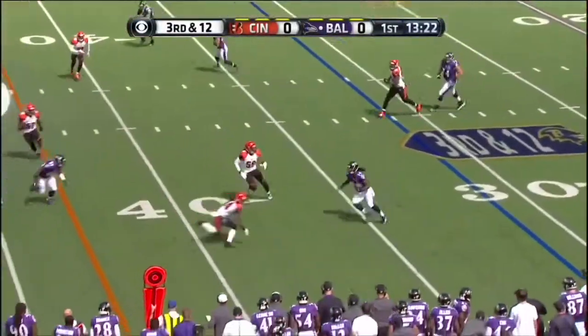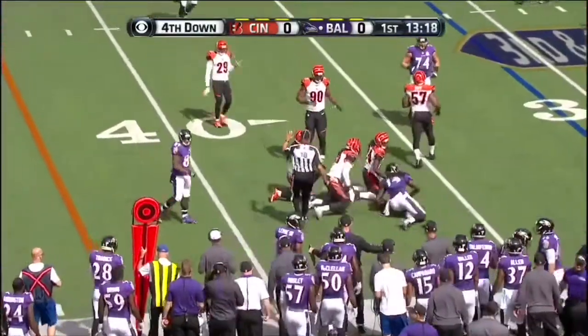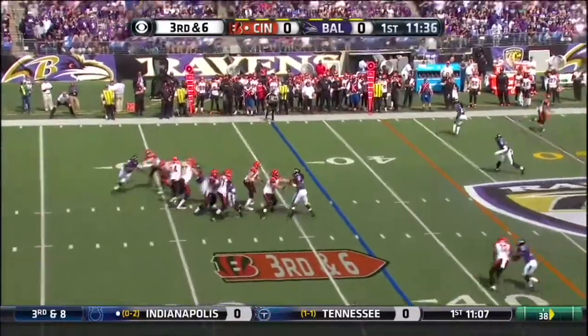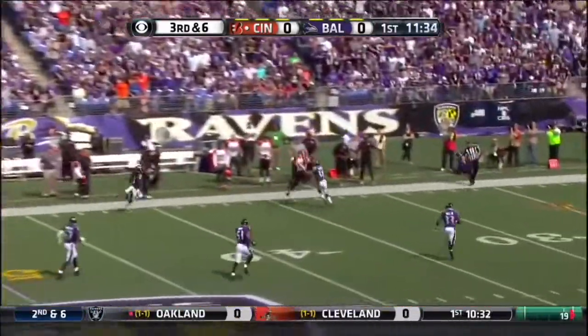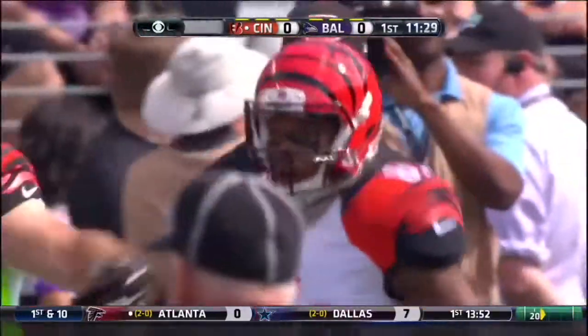Flacco over the middle to Marlon Brown and Adam Jones with a big stick short of the first down. Third and six. Dalton looking deep down the sideline for Jones, comes back and makes the catch.